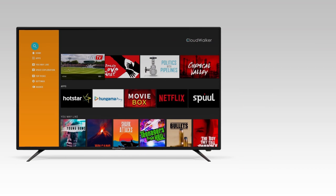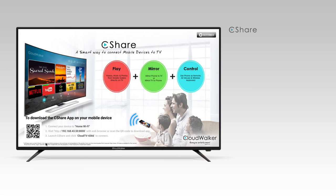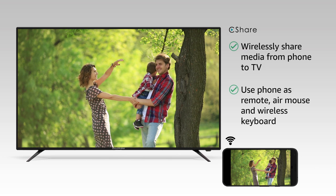With this TV, you can experience an Android TV style user interface and create multiple user profiles. Wirelessly share media from your mobile phone to the TV with the C-Share app, and also control the TV from your phone.